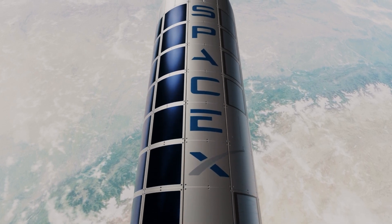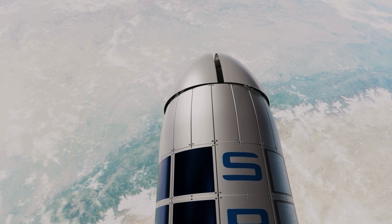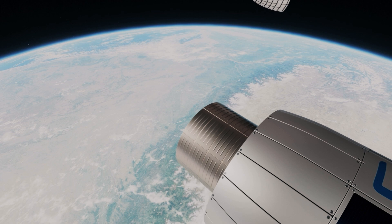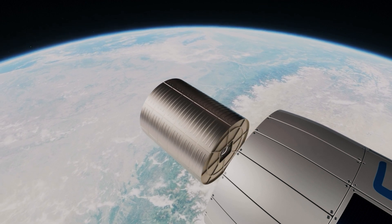Even so, it can still carry 70 to 90 metric tons of unpressurized cargo. So besides functioning as an orbital mega tanker, it can have the added mission objective of delivering cargo into low Earth orbit or further out into the solar system.